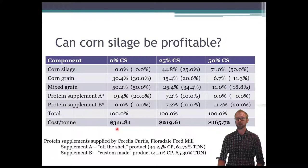Looking at the cost per ton of these feeds, the cost for the corn silage treatment was considerably cheaper than feeding a full grain diet. These prices were the prices at the time the trial occurred.